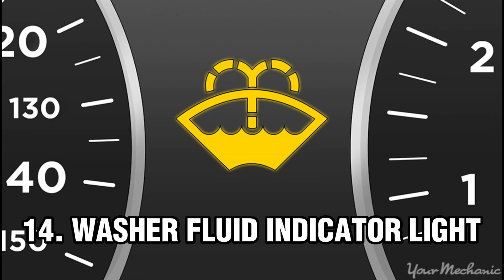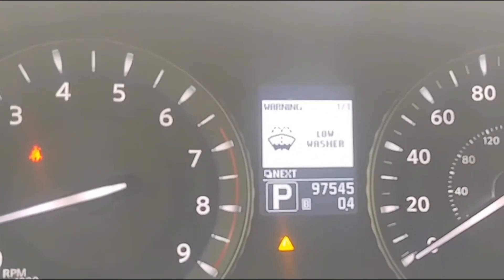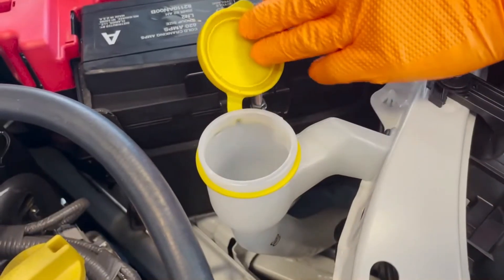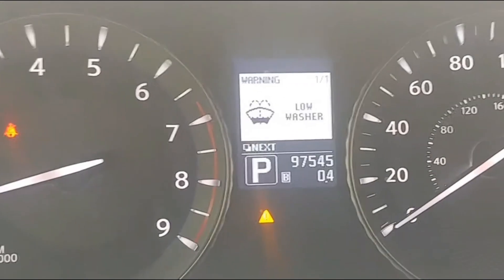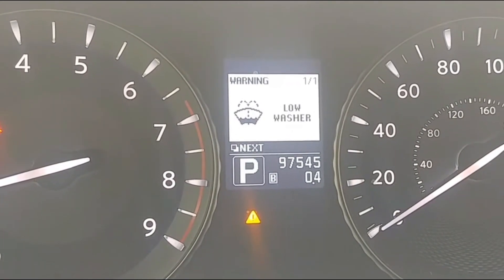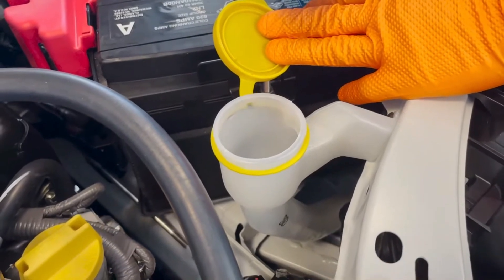Number 14: Washer Fluid Indicator Light. The washer fluid indicator light is a dashboard warning light that lets the driver know that the windshield washer fluid is low and needs to be refilled soon. This light is usually yellow and has a windshield icon on the car's dashboard. You have to keep fluid in the reservoir to prevent it from drying out. If the windshield washer fluid reservoir is low or empty, refill it with windshield washer fluid, which is readily available at almost any gas station or auto repair shop.